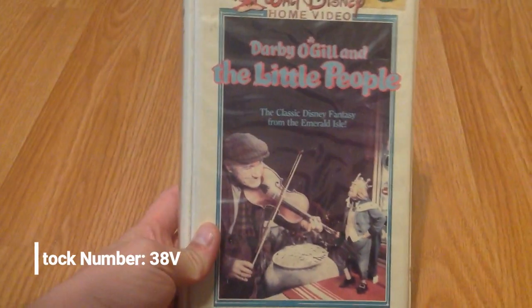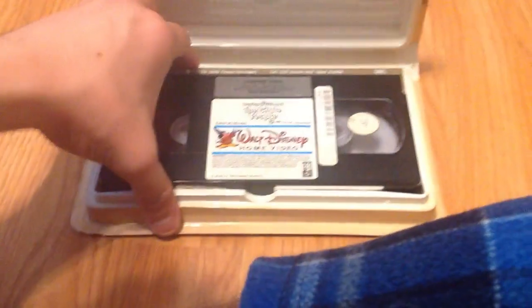Next, Darby O'Gill and the Little People, 1986 release. The lighting is not being the best. July 10th, 1985.